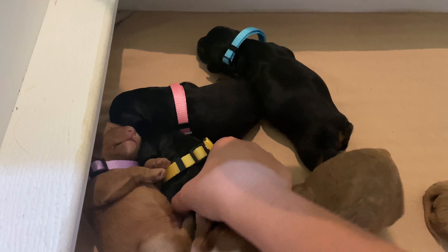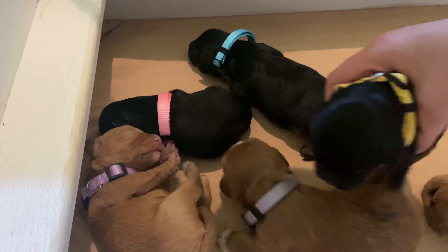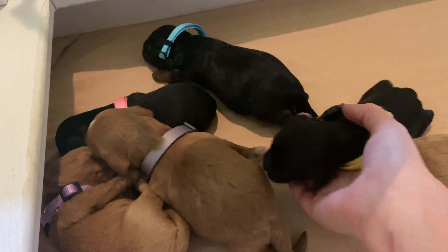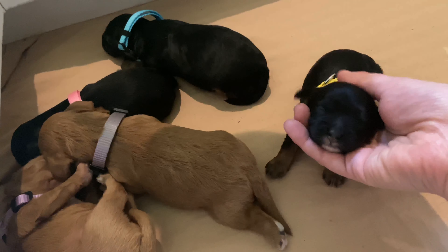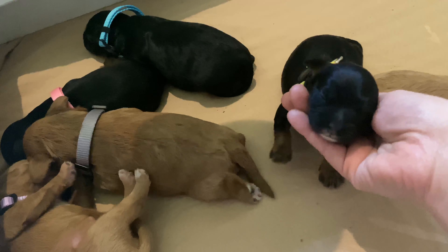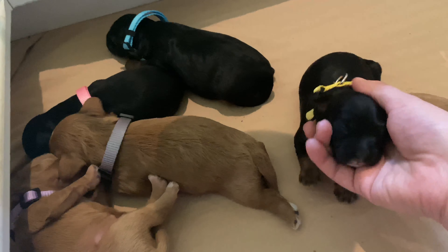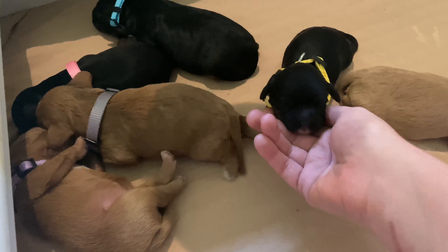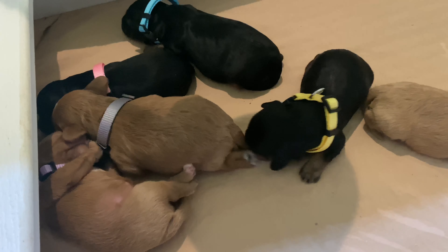This is our little yellow girl. She has the tan legs and tan on her face as well, and a little white chin. Look at that face though — they're just so sweet! How can you pick a favorite when they're all this cute? They do make it hard.